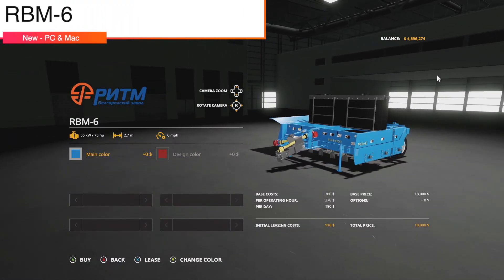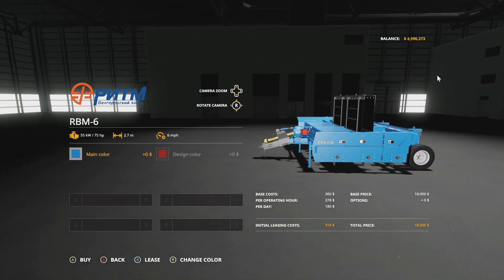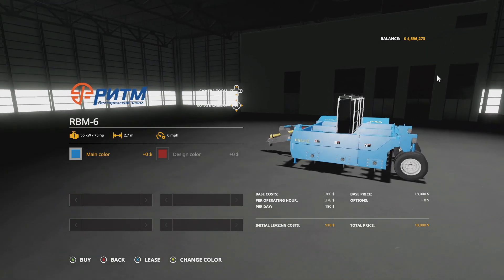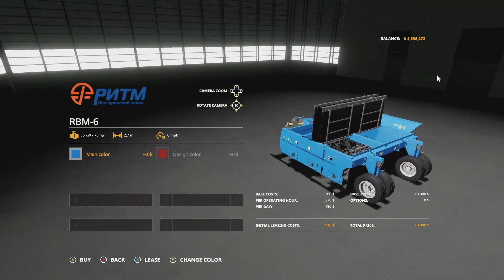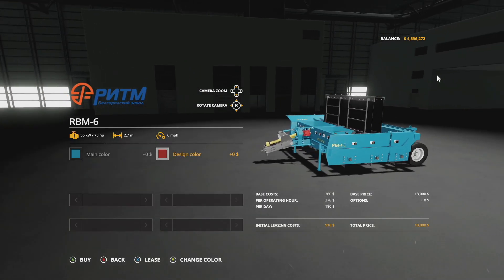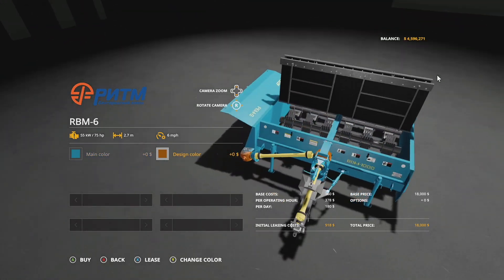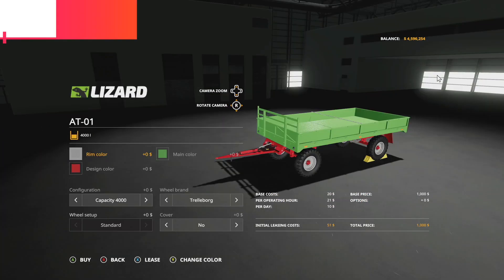Next up we have the RBM-6, found in the beet technology category — it's a beet topper. This will cut the tops off beets to get them ready for harvesting. 75 horsepower required, 2.7 meter working width, six miles per hour. Main color has a couple different blues; the design color changes the PTO connections — very cool.